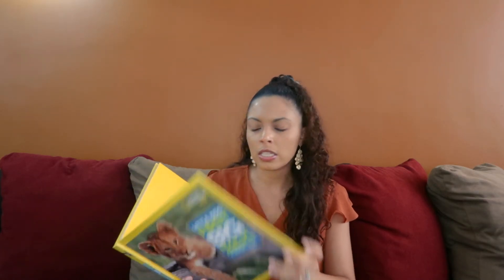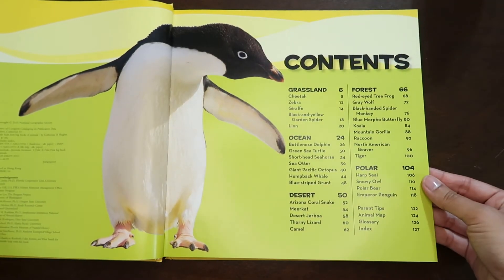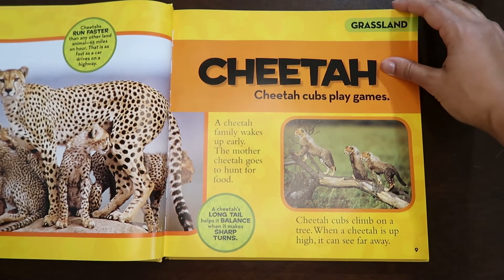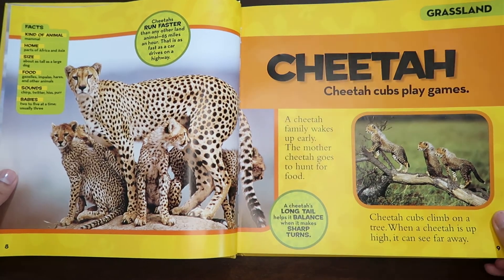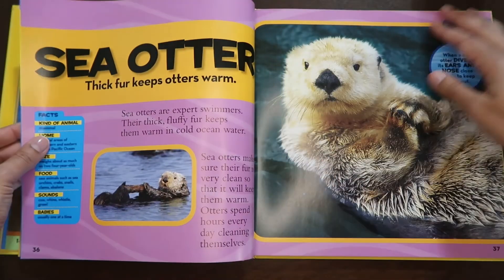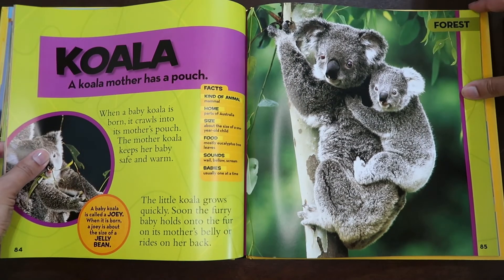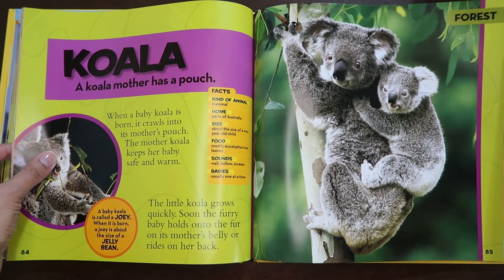The next books are for the animal portion. The first is the National Geographic Little Kids First Big Book of Animals, which I've already had. It's a very simple book, great for young kids — even as young as four — because there's not a lot of text, but the pictures are really nice and there are a lot of fun facts. We didn't use it much for kindergarten like I thought we would, but with the Masterbooks curriculum we're definitely going to be using it now.